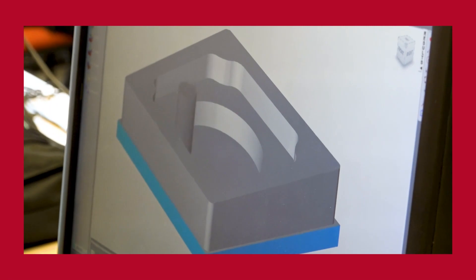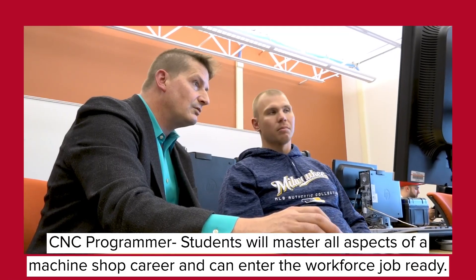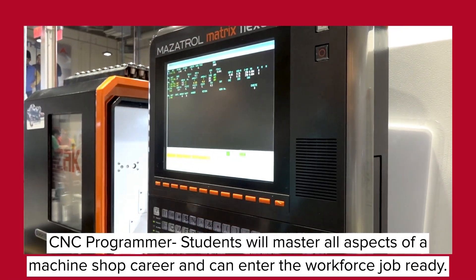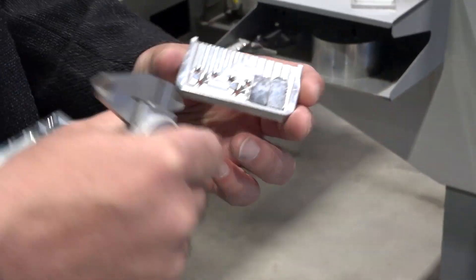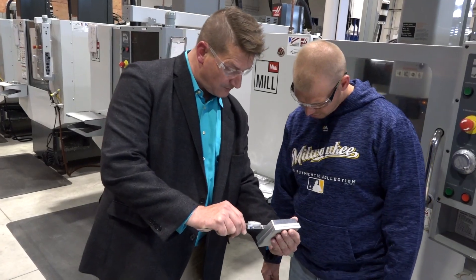The third and final pathway is for a CNC programmer. In this pathway, students will learn everything involved in CNC operation, setup, and CNC programming. The goal of the CNC program is to get students the skills they need to be job ready.